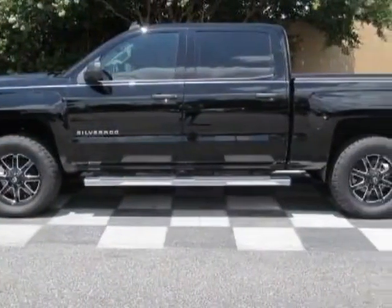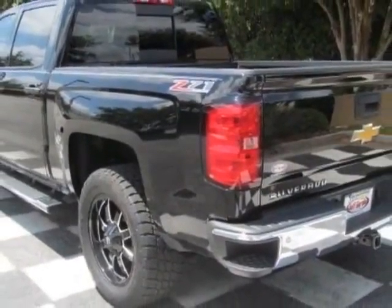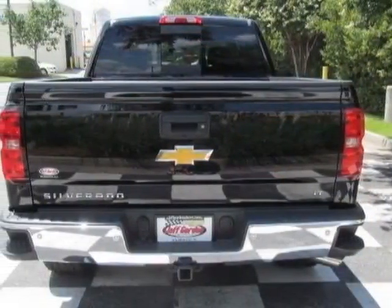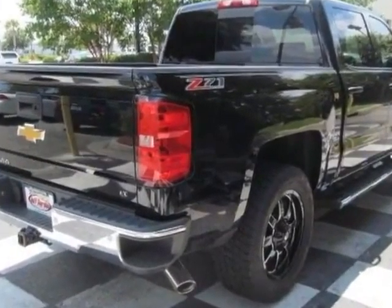This vehicle gets an estimated 17 miles per gallon in the city and an estimated 22 on the highway. This Silverado 1500 boasts a 4.3 liter engine and has a 6-speed automatic transmission.